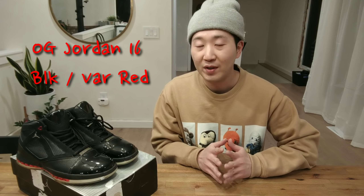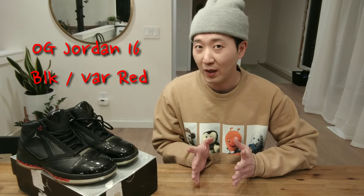What is up guys, welcome back to another video. Today I have something a little bit different and special — these are the OG Air Jordan 16s from 2001.